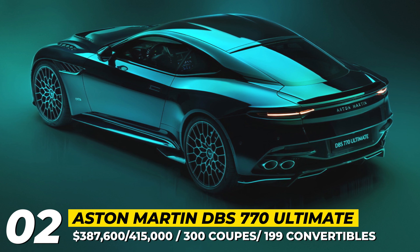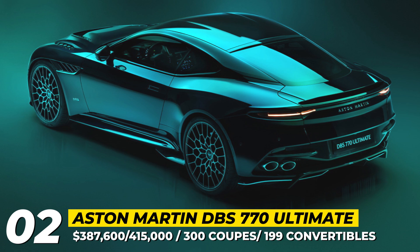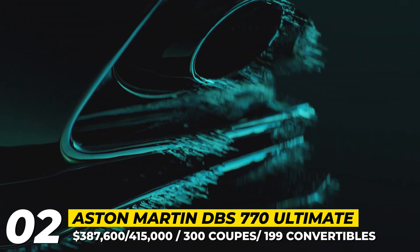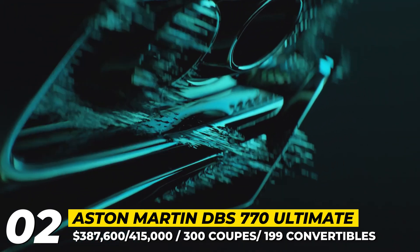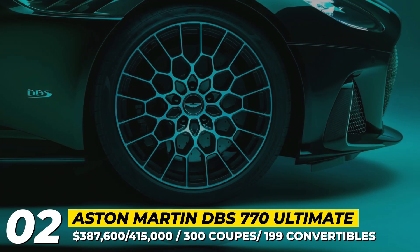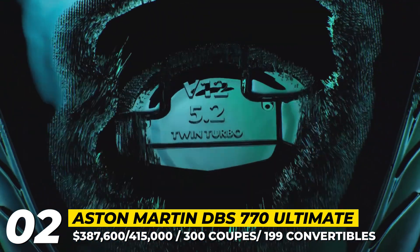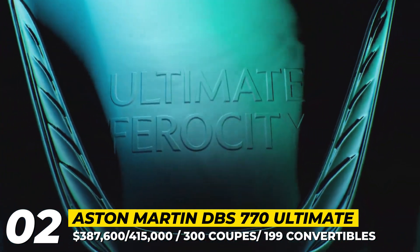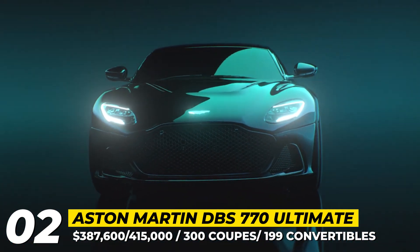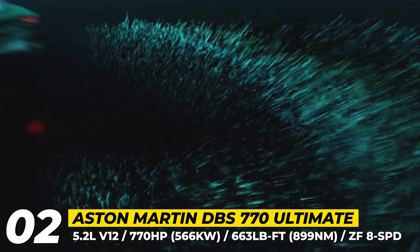Aston Martin DBS 770 Ultimate. The final iteration of the current generation DBS bids farewell to the iconic V12 powerplant. Being the most powerful series production Aston Martin, the 770 Ultimate gets its 5.2-liter twin-turbocharged V12 upgraded and fitted with tweaked intake and ignition systems, giving the car 44 more horsepower and raising its output to 759 horses. The extra power forced Aston Martin to revise the front end of the DBS for better cooling.